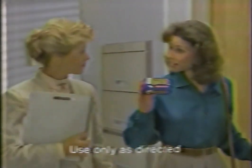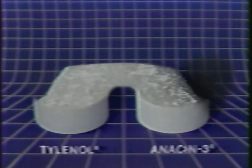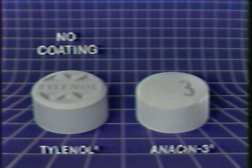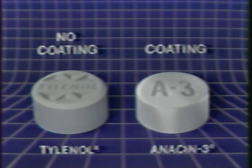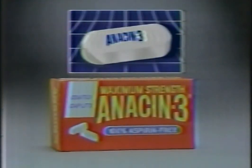The doctor said I could take Anacin-3 for my headaches. Anacin-3 has the same aspirin-free acetaminophen that's in Tylenol tablets, with no coating. But Anacin-3 adds a protective coating for easier swallowing. Anacin-3. Also, Anacin-3 coated caplets.